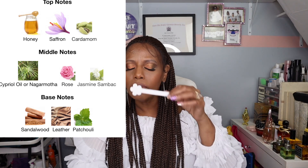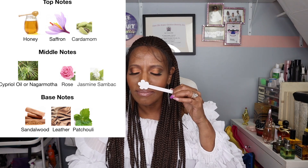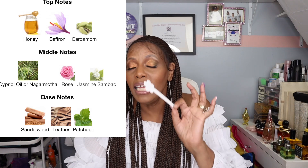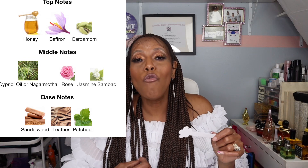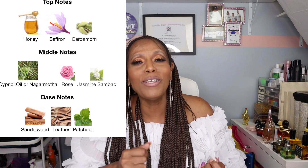I'm going to have the correct notes up here from this fragrance. I'm definitely getting that honey, and I'm definitely getting some spices — that saffron, that cardamom. It is gorgeous. I'm getting rose, I'm getting that jasmine — y'all know how I feel about my jasmine — and I'm also getting some sandalwood.